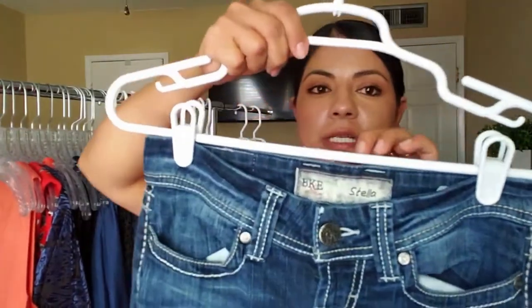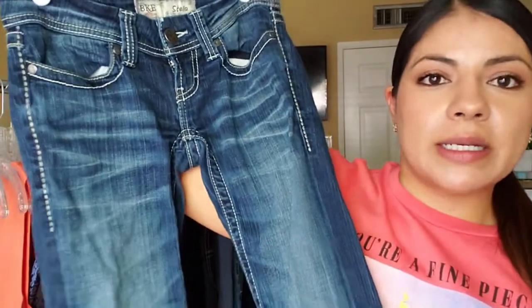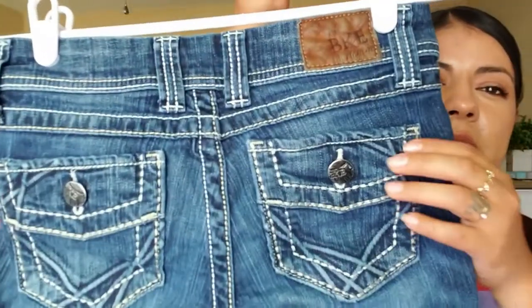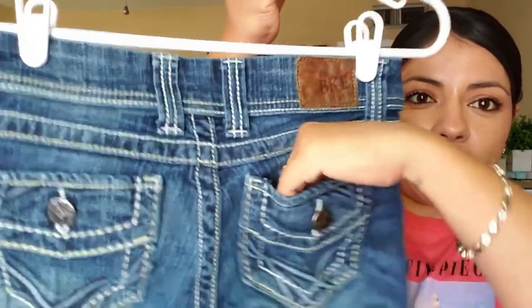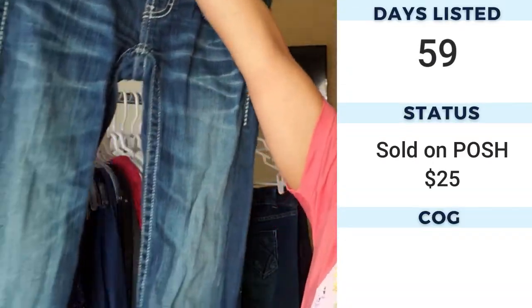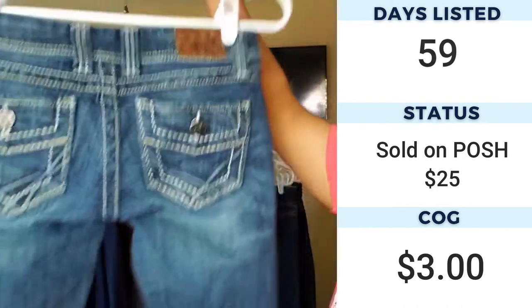The next pair of jeans are another BKE Stella — this brand is sold at Buckle along with Miss Me. These are faux flat pockets: they look like flat pockets but they're actually not. They have the thick stitching going on and do need a little steam, but I'll get around to that.